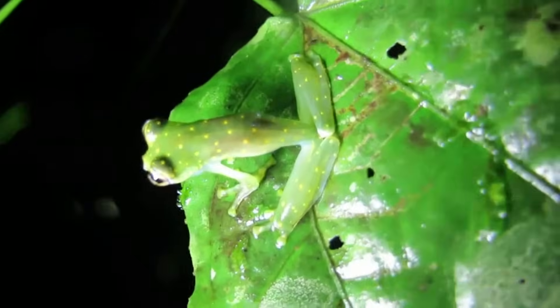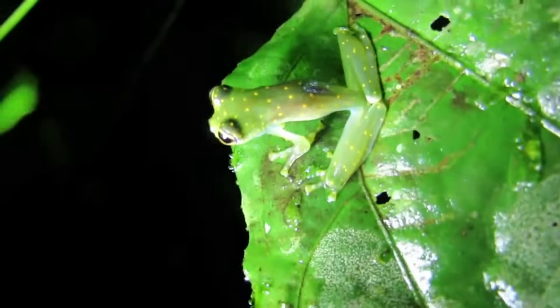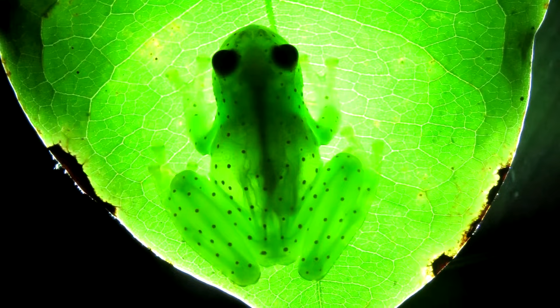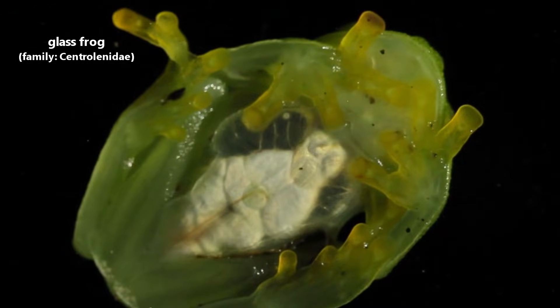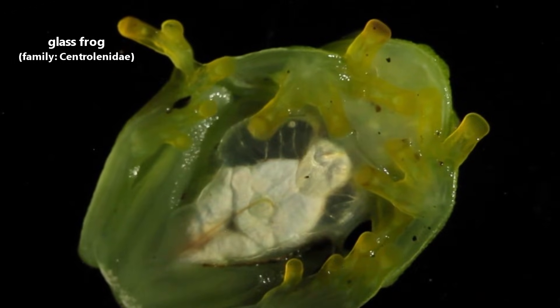Glass frogs could be called crystals of the rainforest. Not only do they look like little gemstones with their bright translucent colors, they also have a crystal clear call. Glass frogs got their name because many of them have window-like undersides that give a clear view of their internal organs. In some species, an observer can even watch a glass frog's heartbeat.